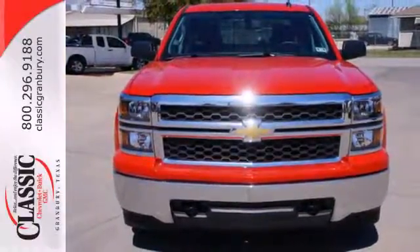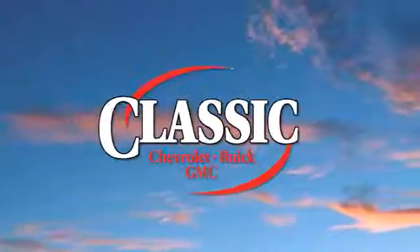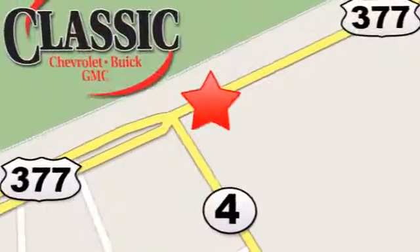Check it out today at family owned Classic Chevrolet Buick GMC — car buying is fun again. We are conveniently located on East Highway 377 in Granbury.